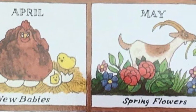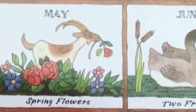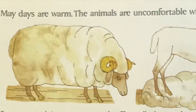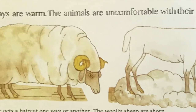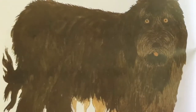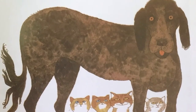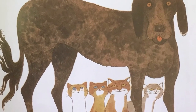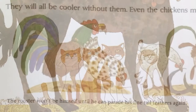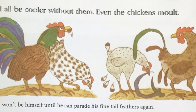May days are warm. The animals are uncomfortable with their heavy coats. They will all be cooler without them. Even the chickens molt. Everyone gets a haircut one way or another. The woolly sheep are shorn. The black sheepdog is shorn at the same time — not a very fancy clip. She will scarcely be recognizable without her long curls, but they will grow back in time for winter and she will look like herself again. The rooster won't be himself until he can parade his fine tail feathers again.